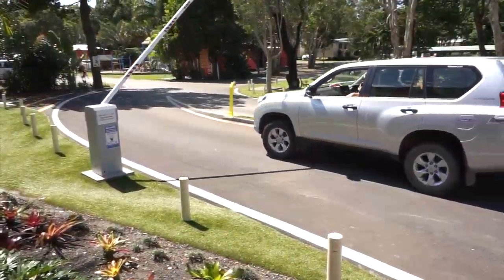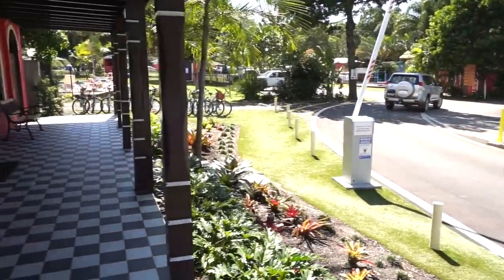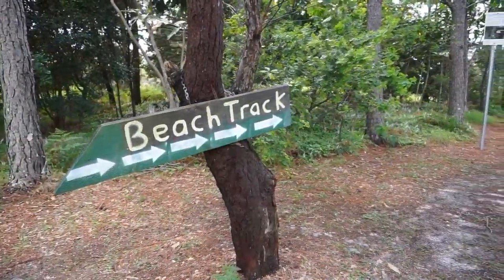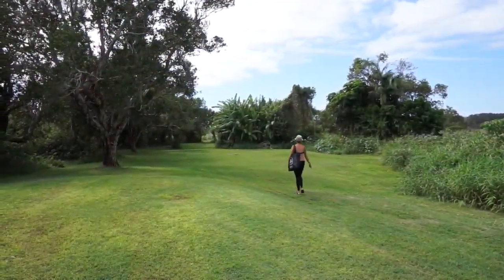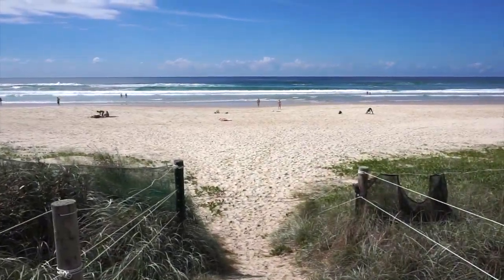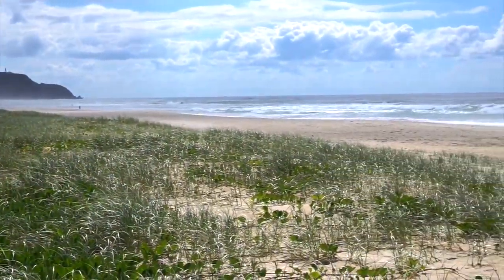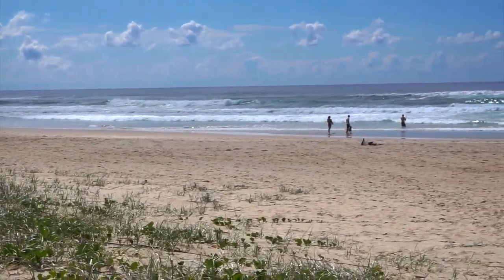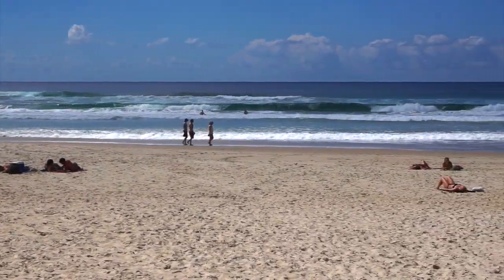As soon as we entered the gate, we could tell that we were in a special place, with manicured landscaping and beautiful facilities. Of course, the big draw here in Byron Bay is the beach, and this Big Four park has direct access. A beautiful five-minute walk across manicured lawns and paths along a peaceful inlet will take you out to the dunes and onto the beach. The views are fantastic, and the sand and surf are just perfect. We practically had the place to ourselves — what a great place to relax after the excitement of the Bluesfest.